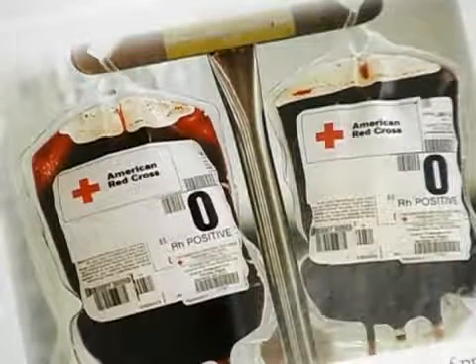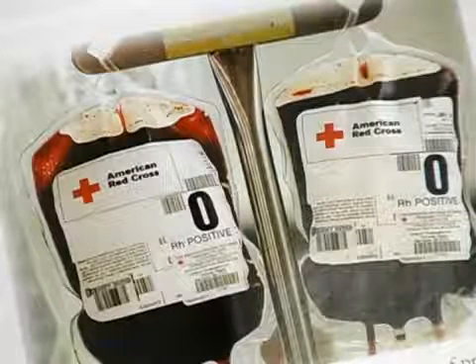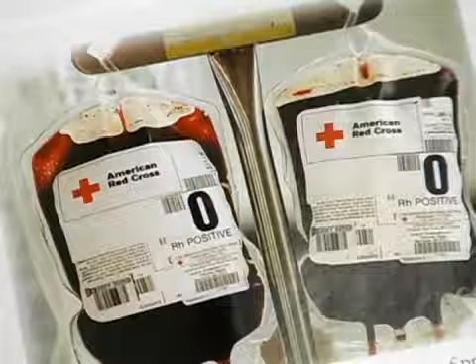We're not going to take your blood if it's going to affect you negatively. We want to make sure you've got enough iron to be good when you leave, plus to be able to give us a pint to help somebody in the hospital that actually needs it. So we do that test that day.